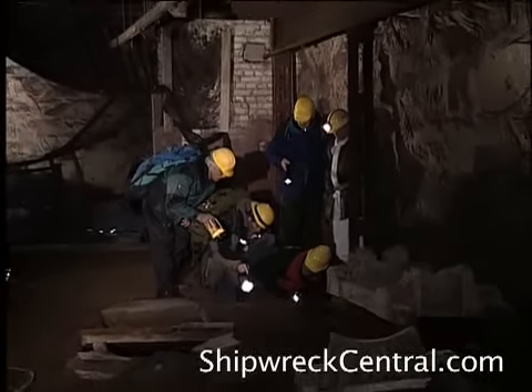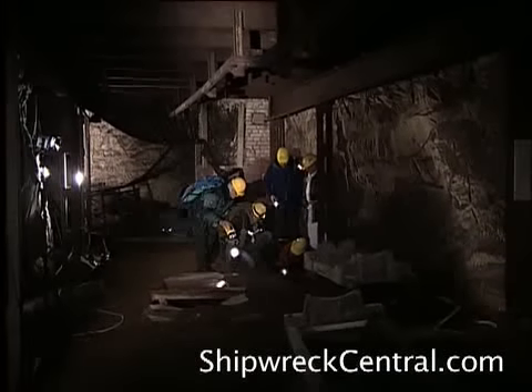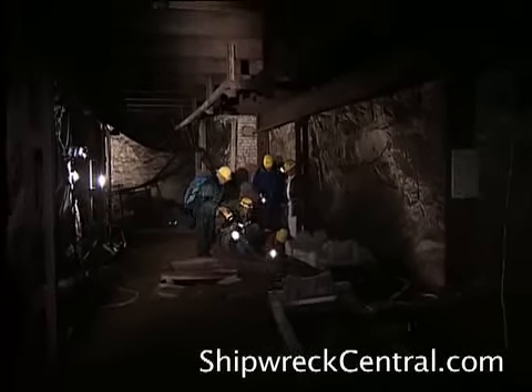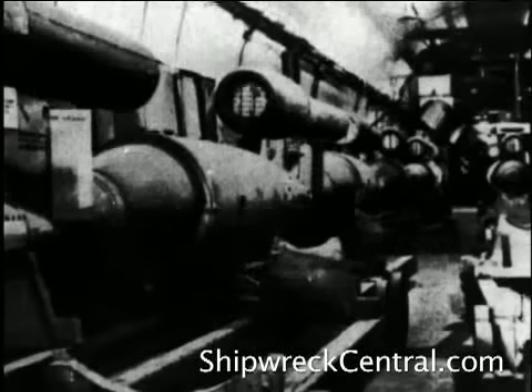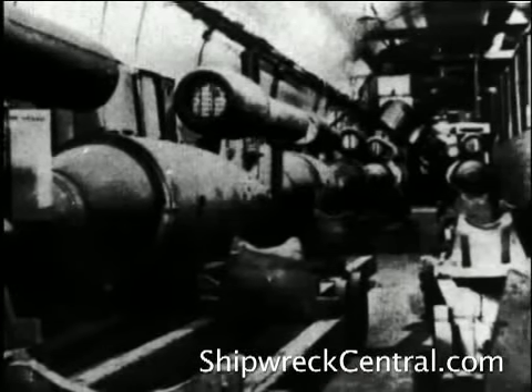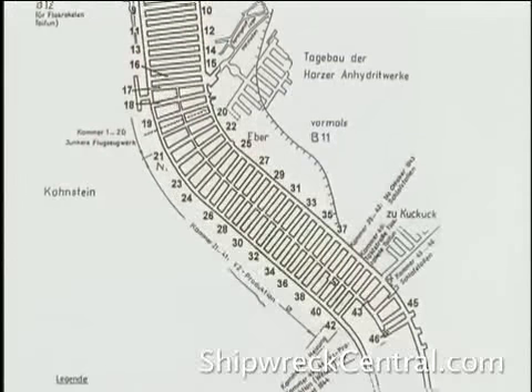The factory tunnels have been flooded since the Americans left, their shame hidden for decades. Certain sections of the tunnels housed assembly lines for the V-1 flying bombs as well as aircraft engines and other sophisticated assemblies, but most of Mittelbach was devoted to the production of the V-2s.